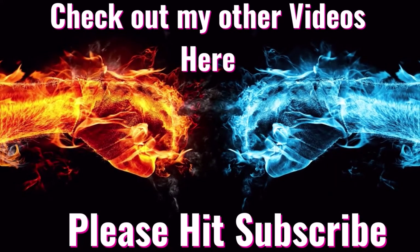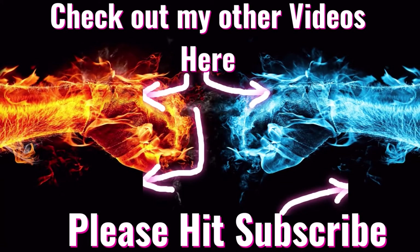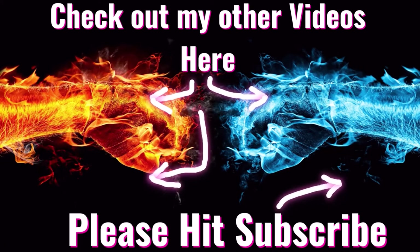If you liked my video, you can check out other videos right here. Please hit the subscribe button and thanks for watching.